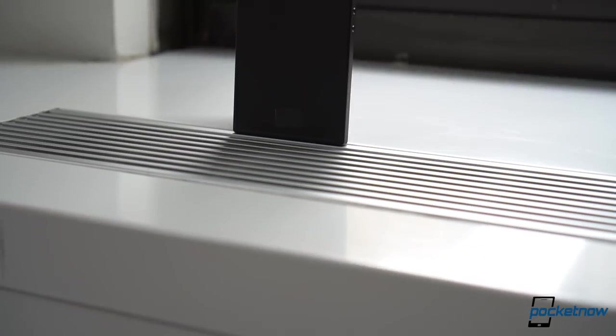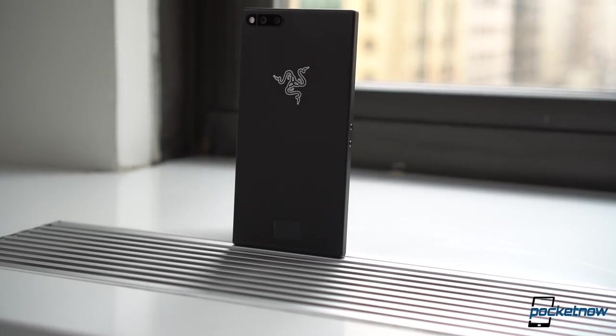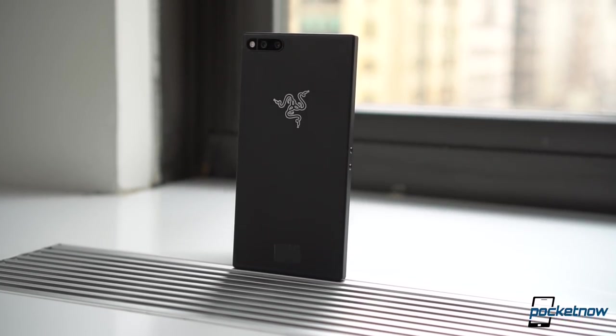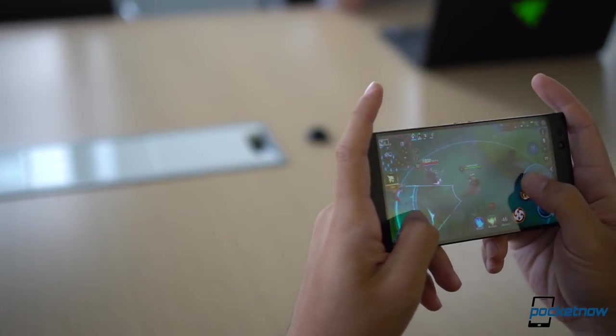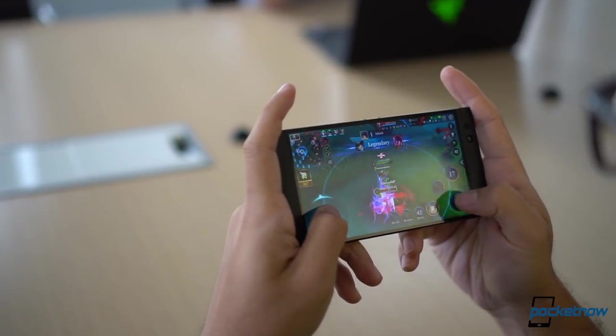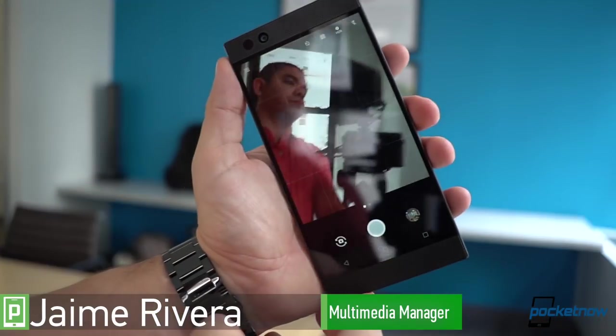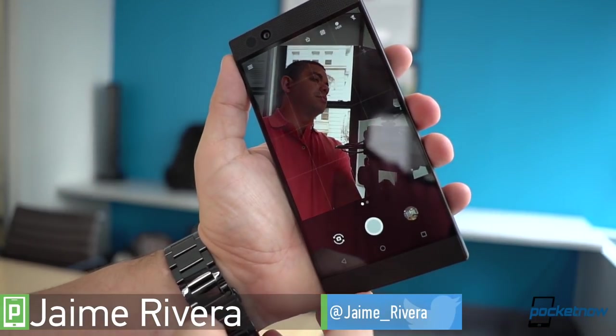Remember my comment last week on The Daily about seeing a product that I could not wait to share with everybody? Well, it is about that time. This is the Razer Phone, probably one of the coolest products I've seen this year and also one that leaves me with the most amount of questions. I'm Jaime Rivera with Pocketnow and let's go hands on.